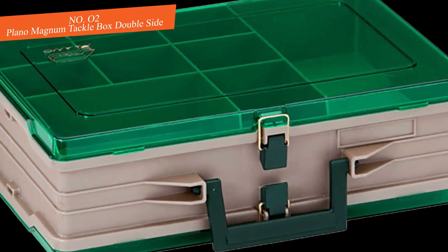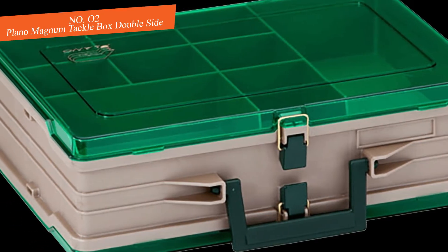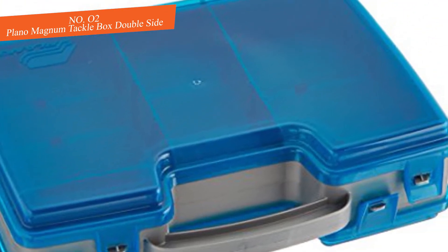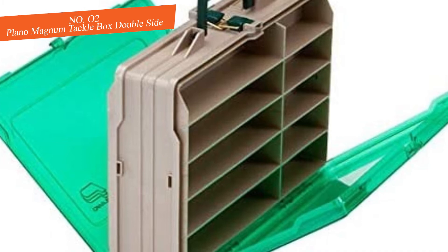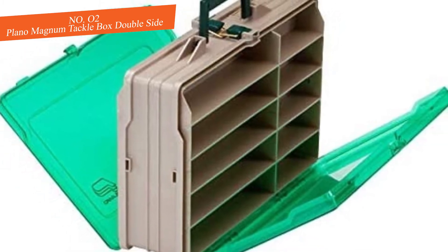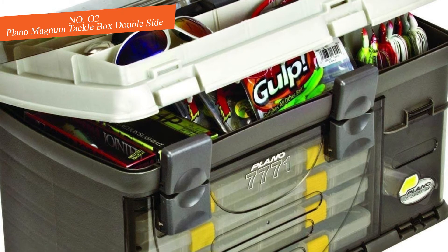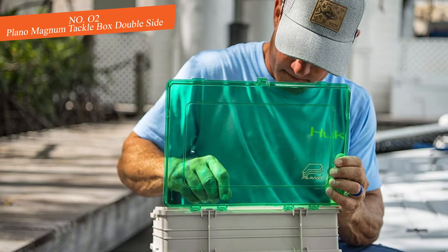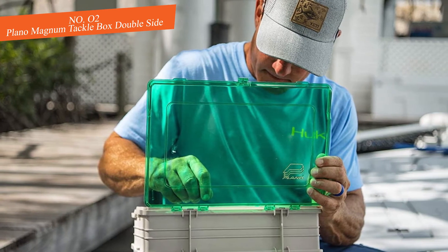Number two: Plano Magnum Tackle Box Double Side. There's something more straightforward about this hard-sided waterproof tackle box from Plano. Its lunch-box-style configuration is madly convenient. The symmetrical design is stackable and efficient for storage with multiple boxes, which makes these boxes ideal for stacking in one of the storage wells of your vessel.